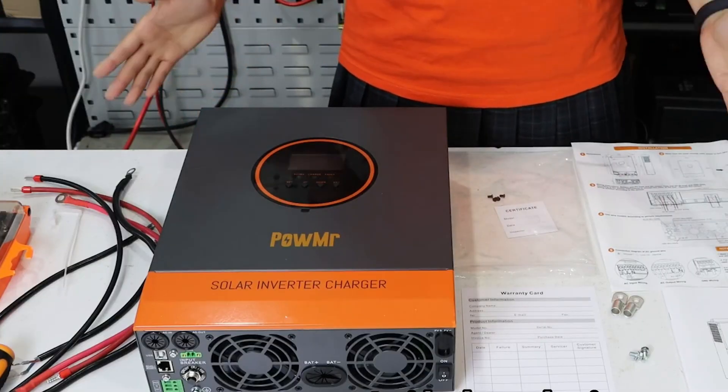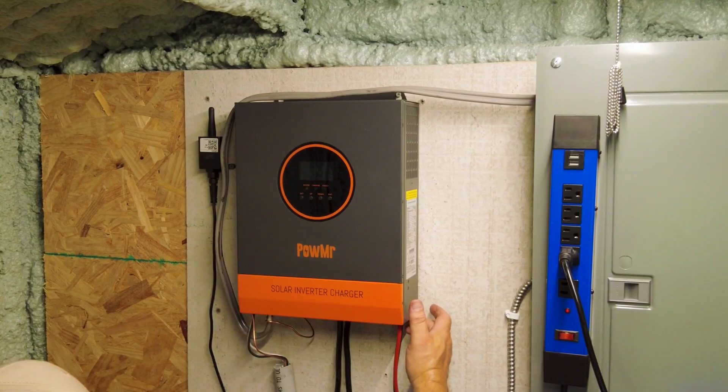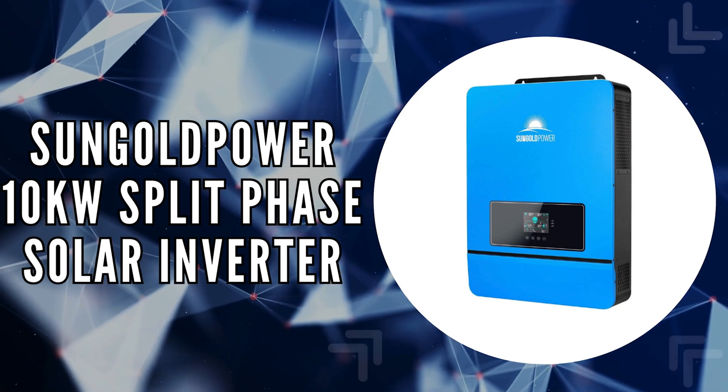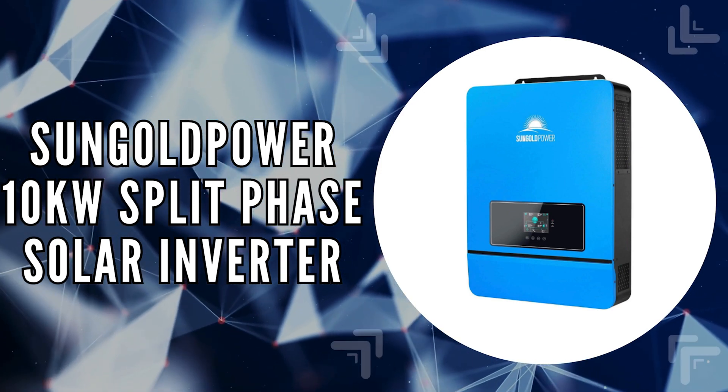Overall, this inverter is a solid choice for anyone looking to efficiently harness solar energy and manage power usage effectively. The third on our list is the Sun Gold Power 10-kilowatt split-phase solar inverter.